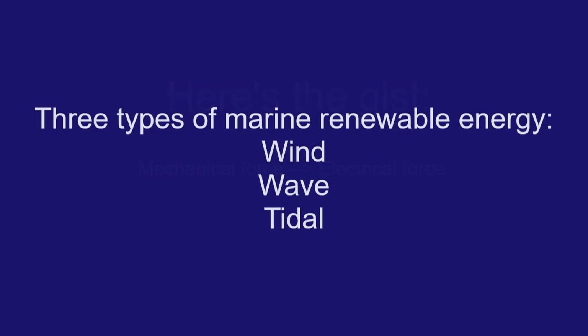If that was too much, don't worry — you're not alone. What you need to know is that electricity is created when a mechanical or moving force, in this case the fan spinning, creates an electric force. Now let's apply this new knowledge to three different types of marine renewable energy.